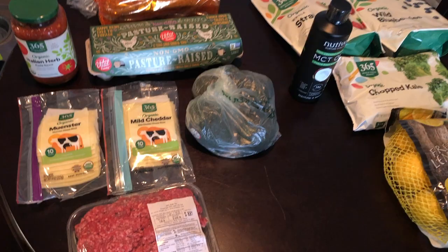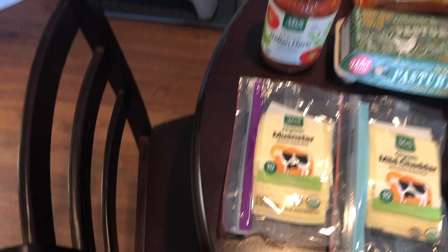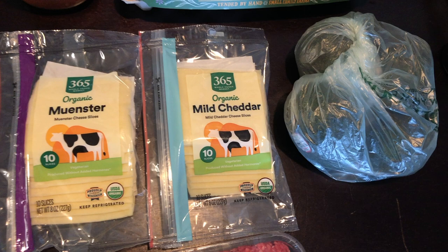Let's get into it. First I'm going to start with the food I normally eat for dinner, which goes back and forth daily. Some nights I'll have quinoa and ground beef with some pasta sauce and cheese. Today I decided to go with some Muenster and mild cheddar. Other weeks I'll go with mozzarella, sharp cheddar, Colby Jack, or Monterey Jack.